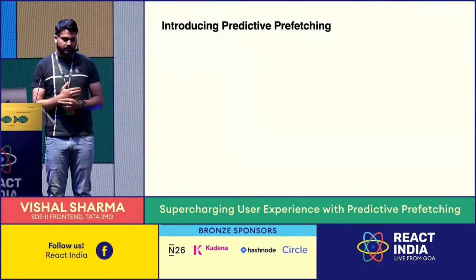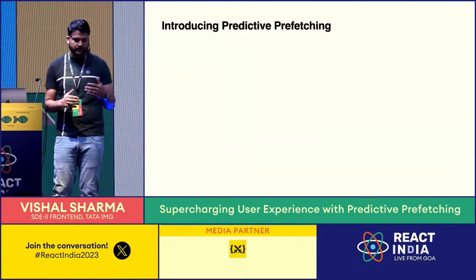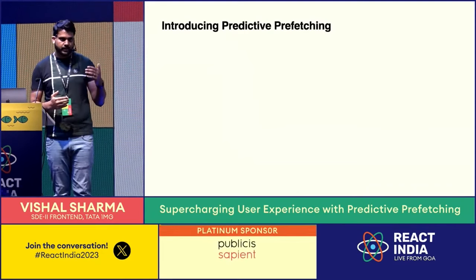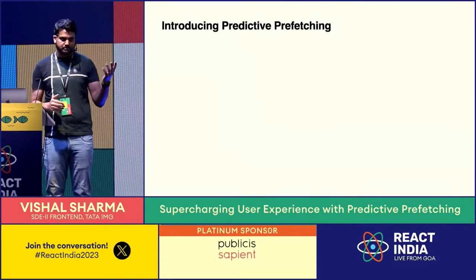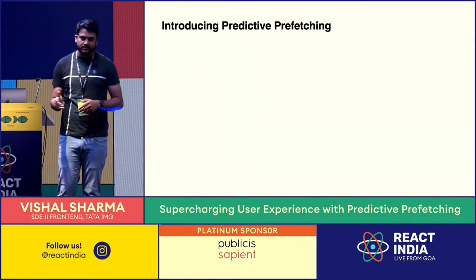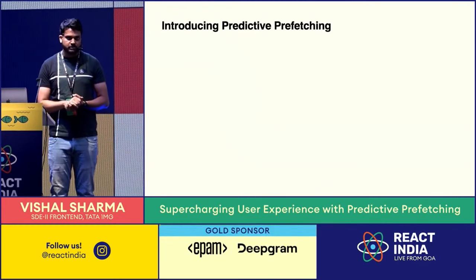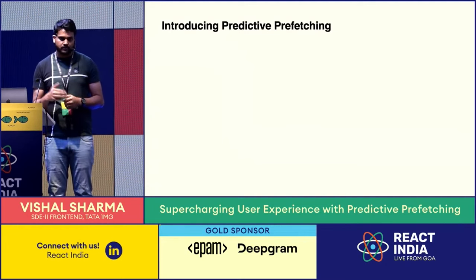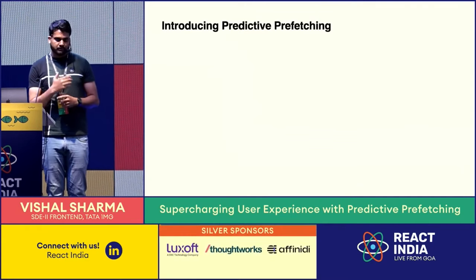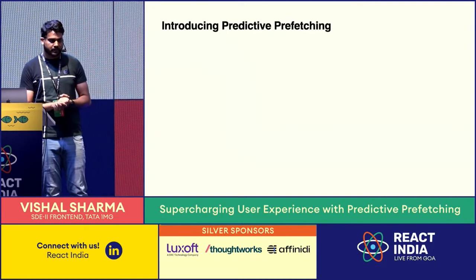Using this technique we tried to enhance things further, because there are some issues with prefetching all links. If you have a huge page with multiple links, it's not good to download all chunks for all next pages — because from any given page, the user is going to navigate to only one page. If there are ten links, user will go to one. So it's wasteful, especially for users with limited data or slow connections.